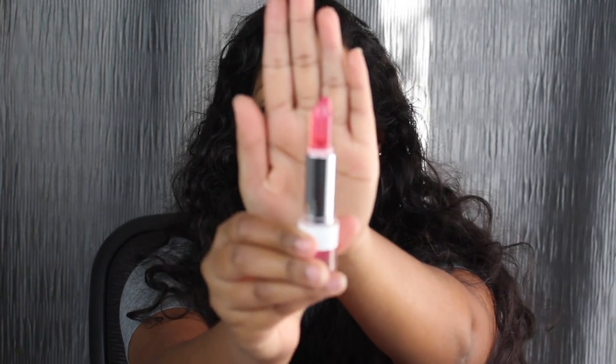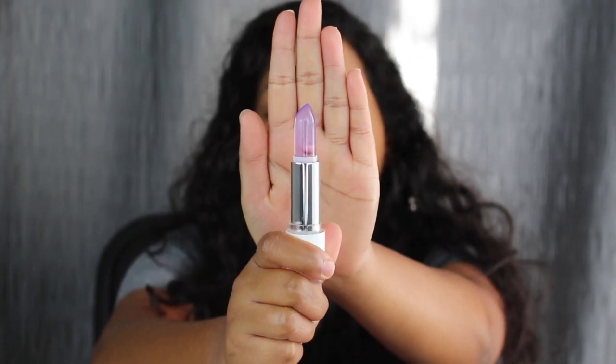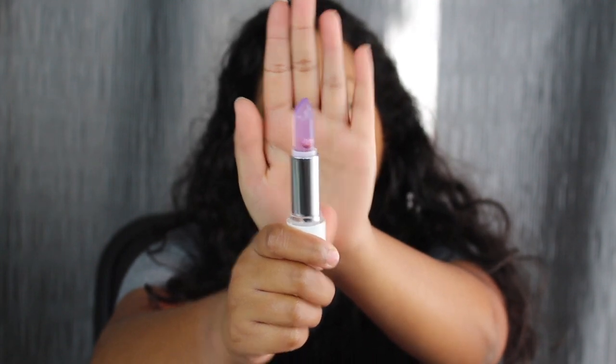The next shade is called Just Be Me and this is a natural flush of blush. I'm just going to apply this to the lips since swatching on the back of my hand definitely won't show up. It does feel hydrating and moisturizing. The last shade is called Only a Kiss and it is a lilac shade.